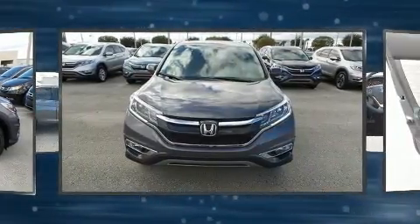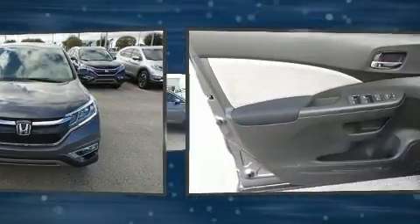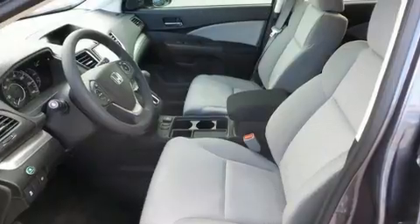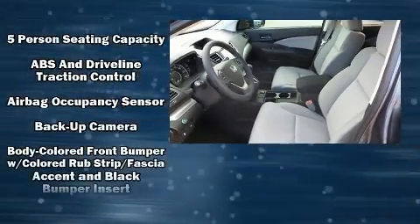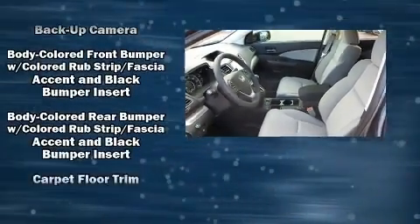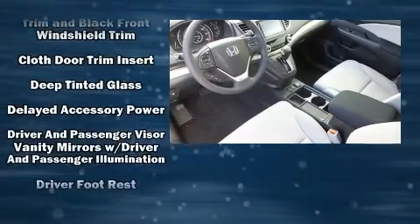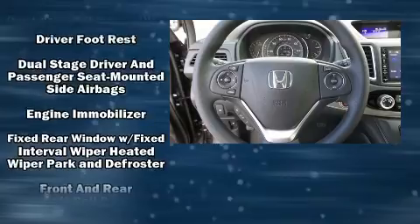rear wipers, and remote keyless entry. For drivers who enjoy the natural environment, a power moonroof allows an infusion of fresh air.